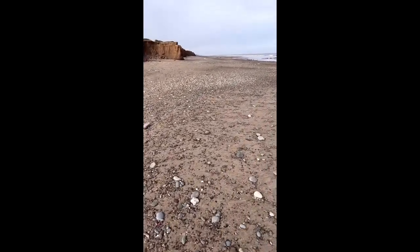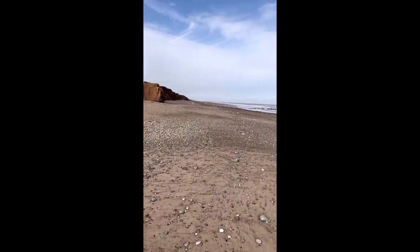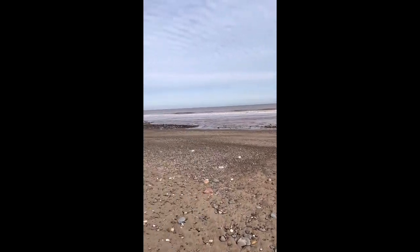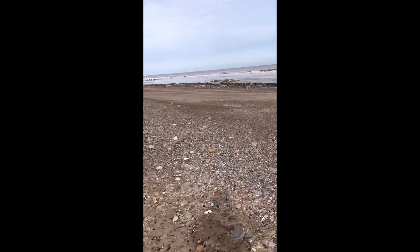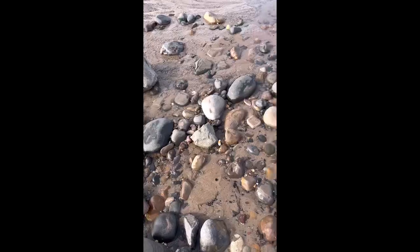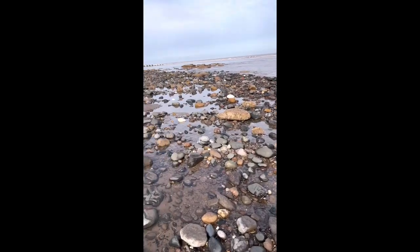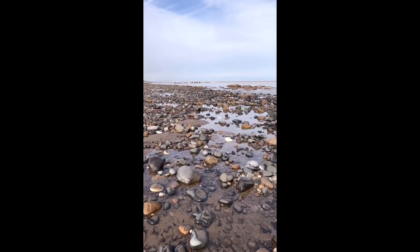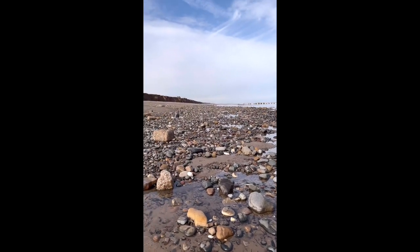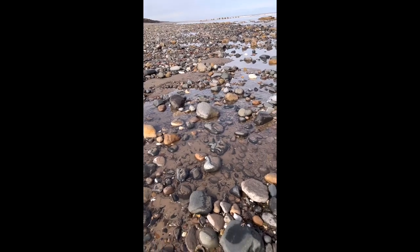Well this is perfect. A lot of the sand has gone and there's a lot of rocks that have been exposed and pebbles, so it should be a good one. This is incredible — just on the beach you don't normally see all these rocks here. You normally have to go about 20 minutes down there, so this should be a good day.